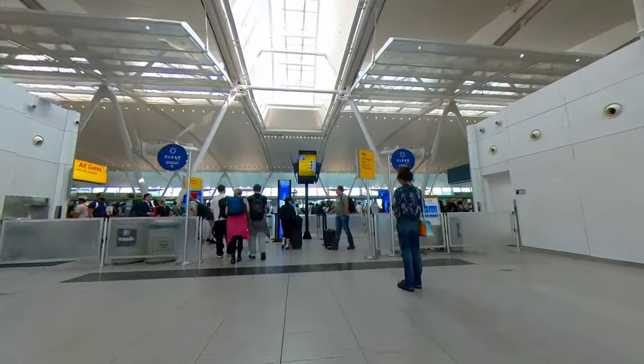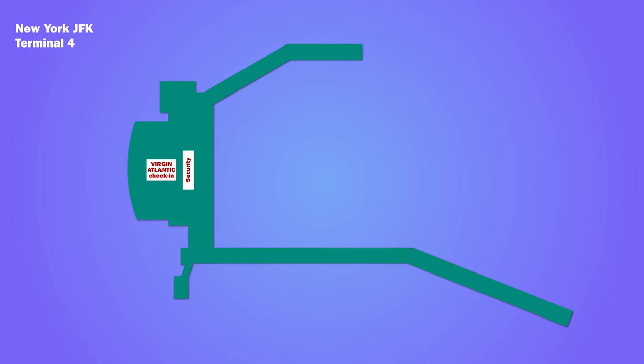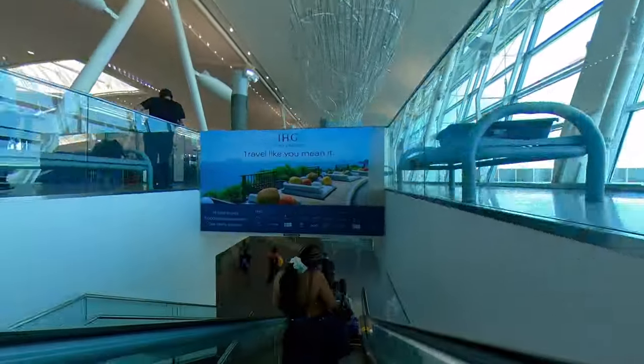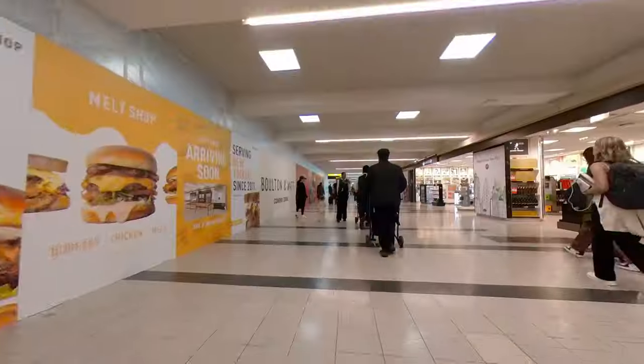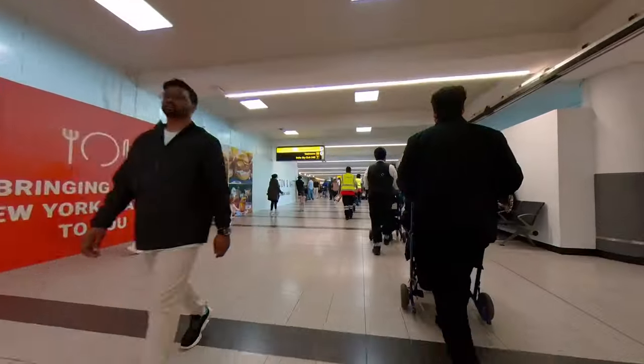From check-in it was just a few short steps to security, where there were long lines. After security you went down an escalator to the main departure hall. The Virgin Clubhouse was on the A pier, above gate A5. This was about a five-minute walk past hoardings where some renovations were taking place.